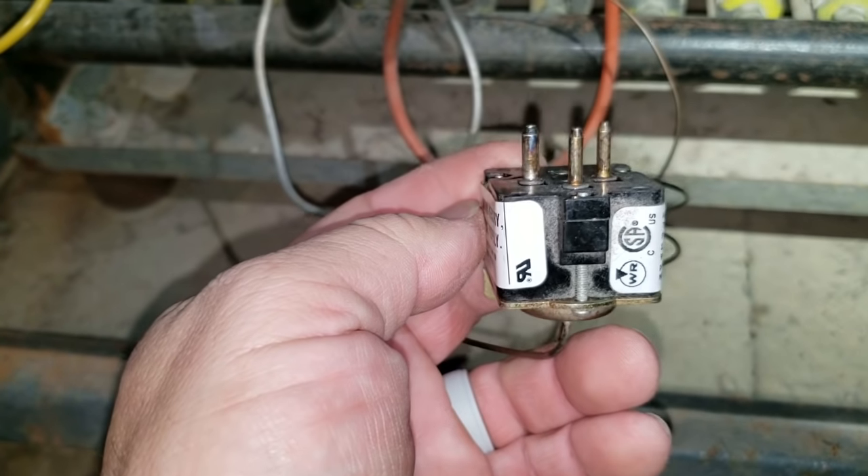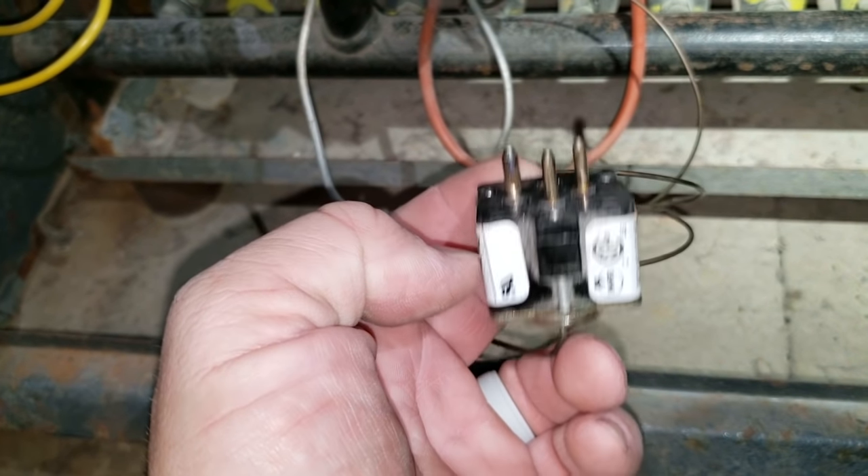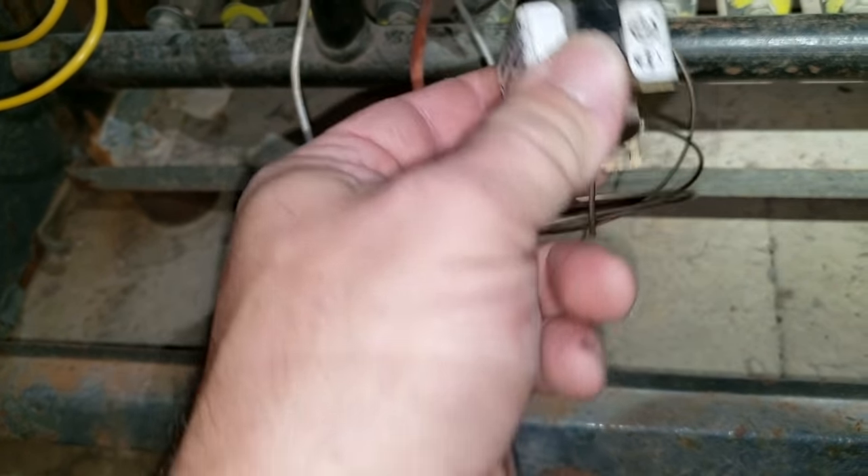As they started having problems with them, they started coming out with these little resistors you can put across these. These things have been out for a long time — I haven't really seen them much anymore.